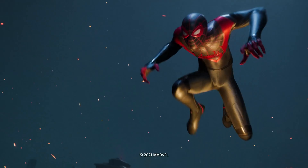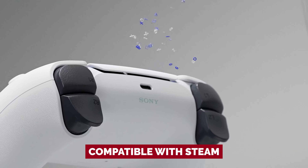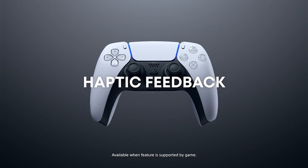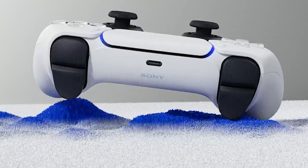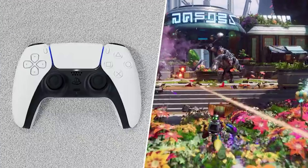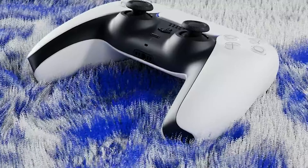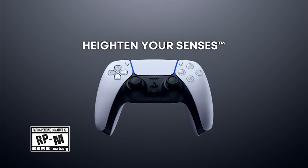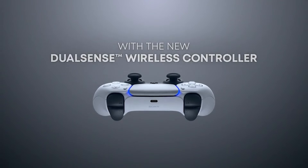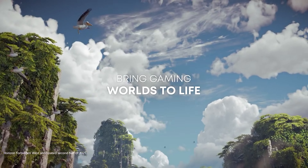And did we mention that this beauty is compatible with Steam? Connect it to your PC via wire and experience gaming nirvana with advanced haptics and adaptive triggers. With PC ports opening the gates to PlayStation-exclusive games, this controller is your golden ticket to a whole new world of gaming excitement. Get ready to unleash your gaming superpowers with the one and only Sony DualSense controller. It's time to level up.